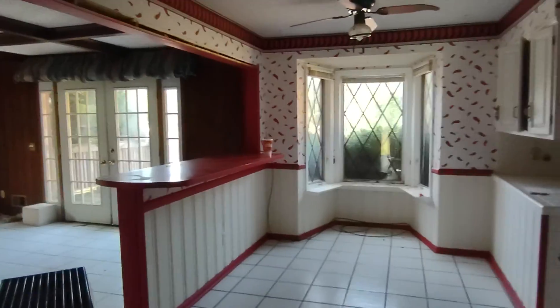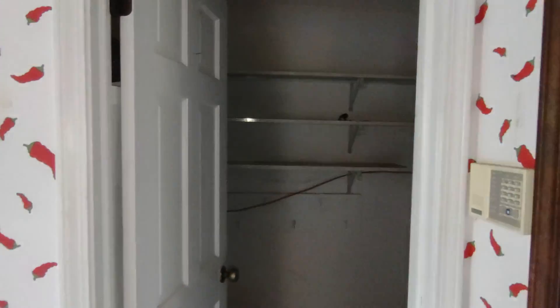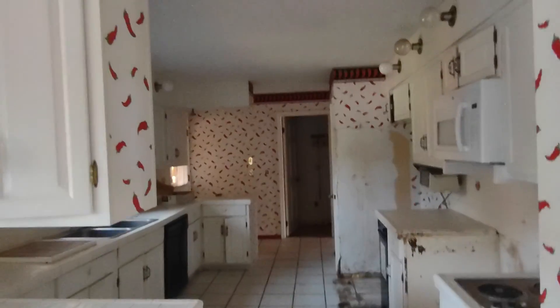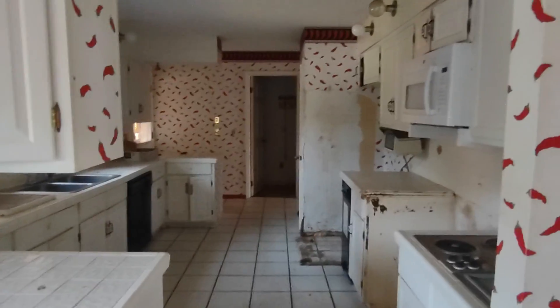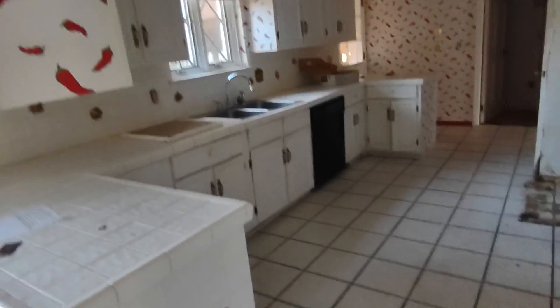Double doors into the kitchen and a pantry. They put the hot water heater inside here, and that's part of the AC unit in here as well. The kitchen is definitely big. Of course it's a full gut job — we'll take down the red hot chili peppers throughout the house.